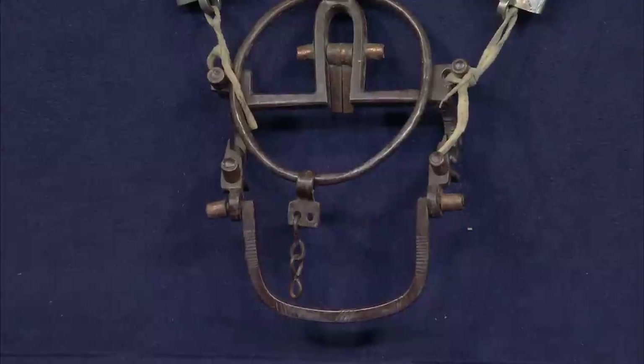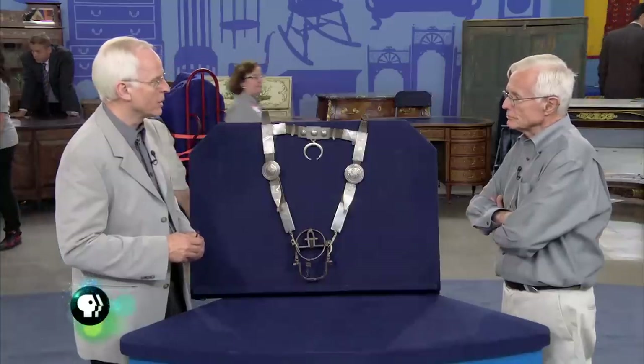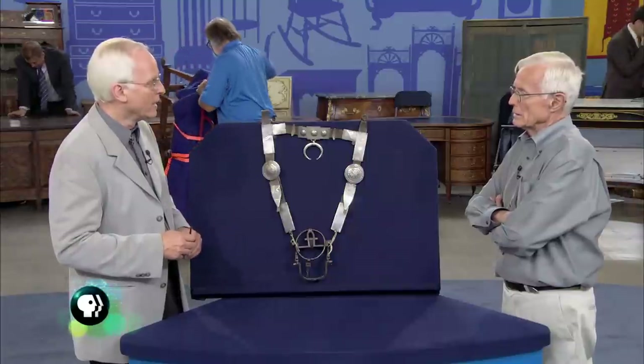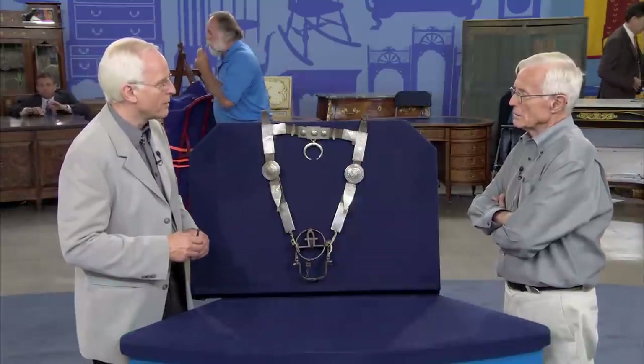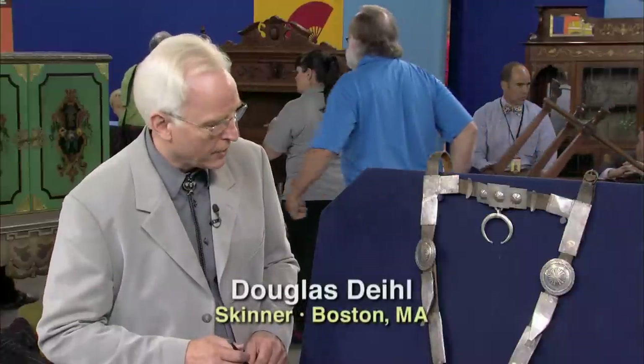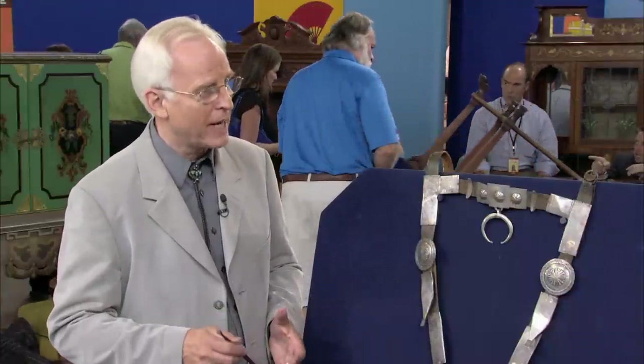It is, in fact, a Navajo bridle, and it's a nice early one. You rarely see them this early with characteristics of the first bridles the Navajo made. They were, of course, influenced by the Plains Indians — the Comanche and Kiowa — and the Comanche and Kiowa would make a similar bridle that they learned from the Mexicans.